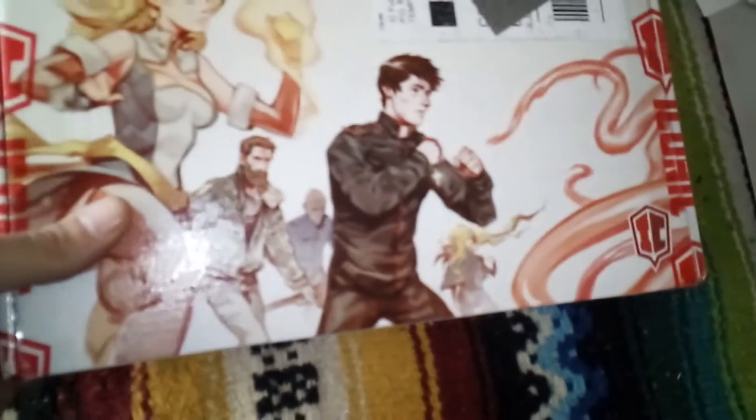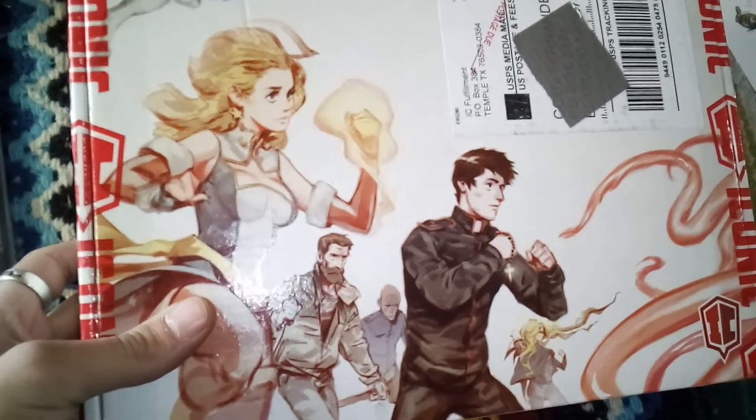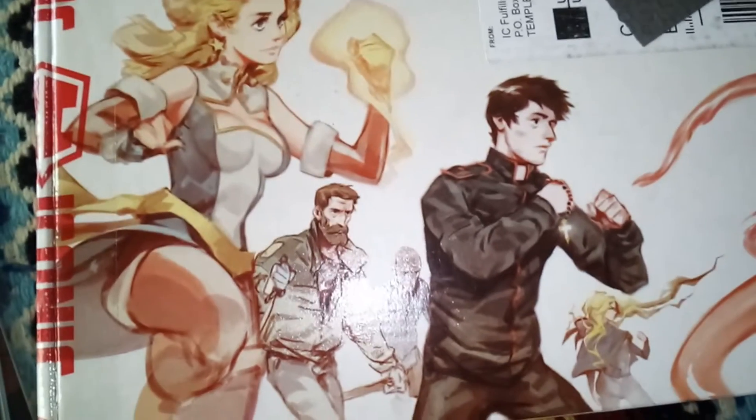I've been waiting for this package for a long time. This one's been a long time coming. I'm super excited for it. And this one — people can probably assume it has something to do with Iconic Comics. So let's start off with the Iconic Comics box.